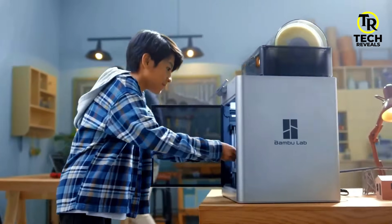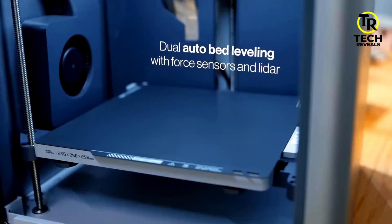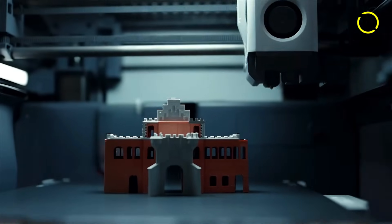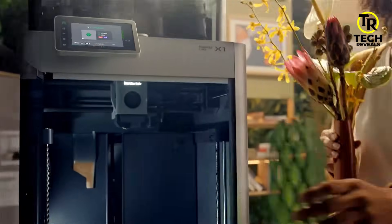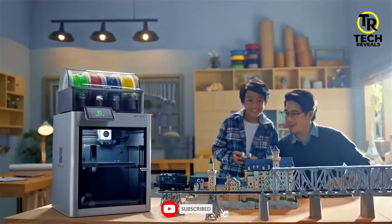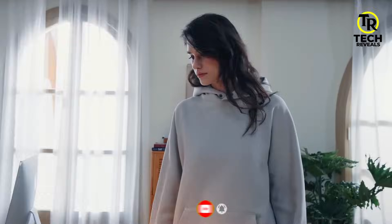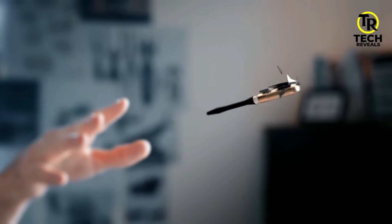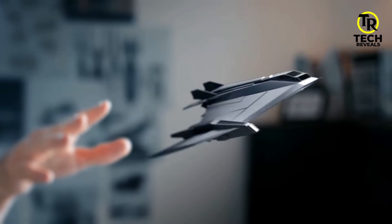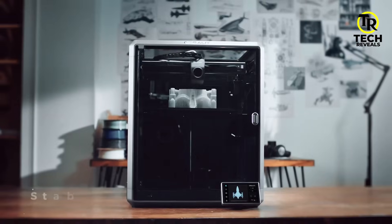In a world where innovation never slows down, 3D printers are changing the way we design, build, and create. From engineers producing highly detailed prototypes to hobbyists crafting custom gadgets at home, 3D printing has completely transformed industries and turned bold ideas into reality. Whether you're a professional who needs precision or a beginner just stepping into the world of 3D printing, choosing the right printer makes all the difference.